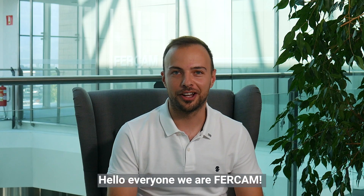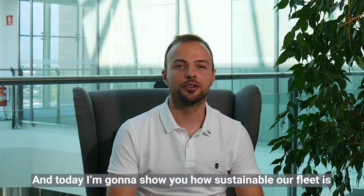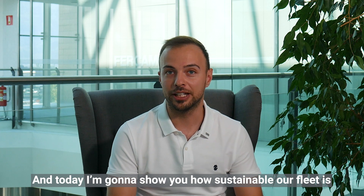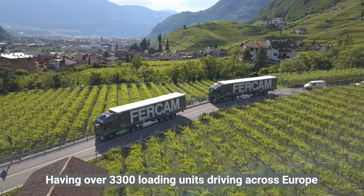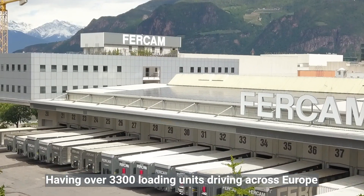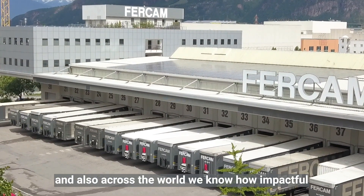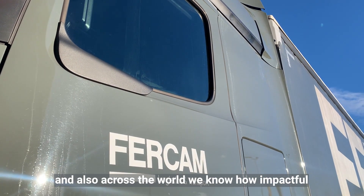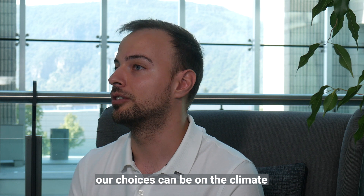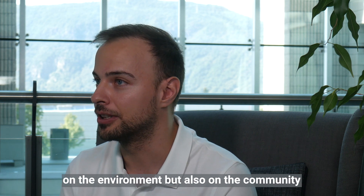Hello everyone, we are at FERCAM and today I'm going to show you how sustainable our fleet is. You may have spotted our great trucks all across Europe. Having over 3,300 loading units driving across Europe, but also across the world, we know how impactful our choices can be on the climate, on the environment, but also on the community.